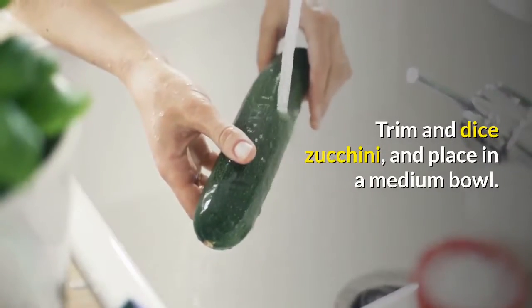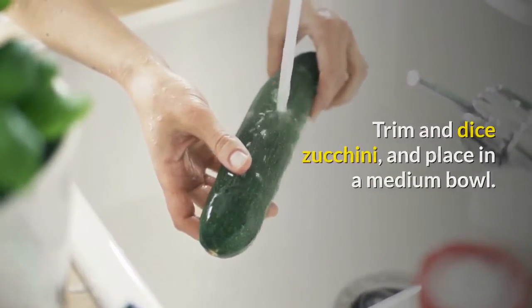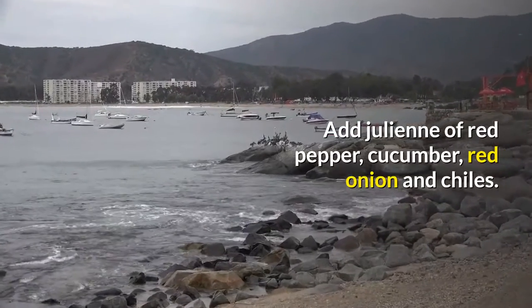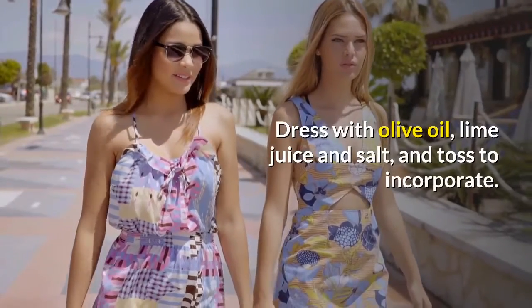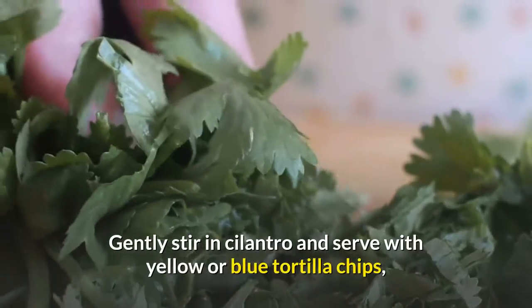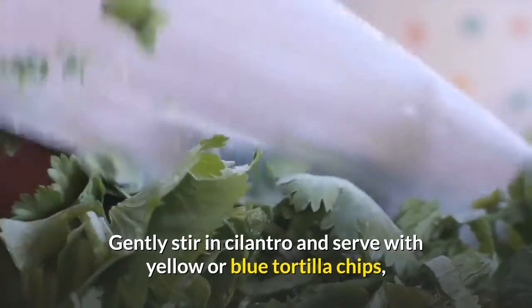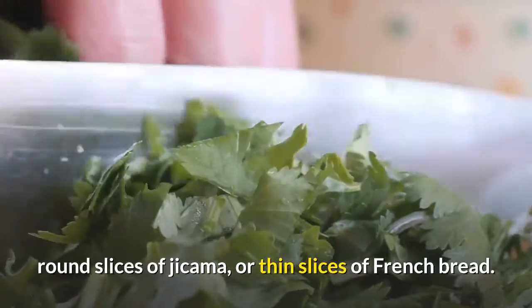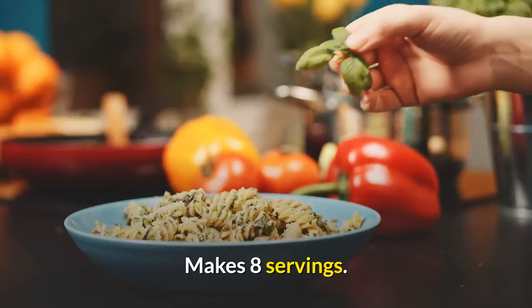Trim and dice zucchini, and place in a medium bowl. Add julienne of red pepper, cucumber, red onion and chilies. Dress with olive oil, lime juice and salt, and toss to incorporate. Gently stir in cilantro and serve with yellow or blue tortilla chips, round slices of jicama, or thin slices of French bread. Makes 8 servings.